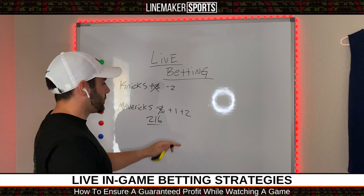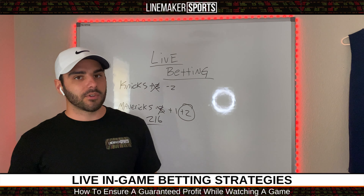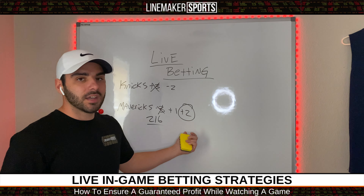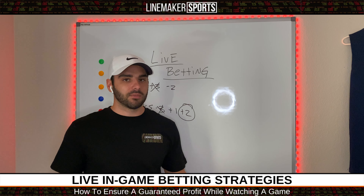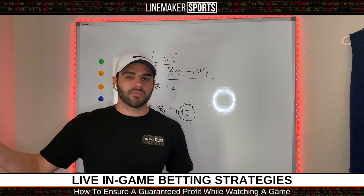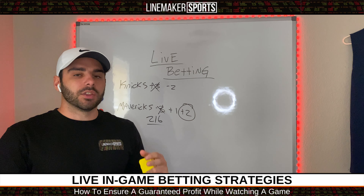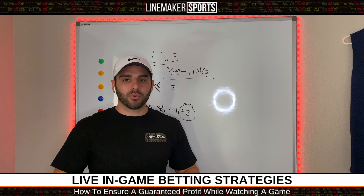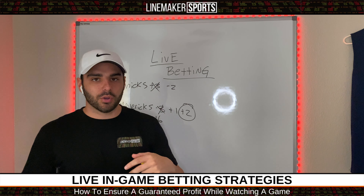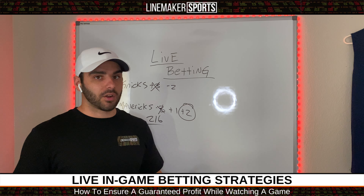Knicks are up by seven halfway through, so now you're getting Mavericks at plus two. That is a tremendous amount of value depending on what the game started at — it started at minus three and now you're getting them at plus two. Great value. You're going to want to snag it. You always want to snag a team that started out as a favorite and ends up being an underdog midway through the game. Because in basketball there are so many swings and runs that you'll be able to get a favorite at plus money almost every time.